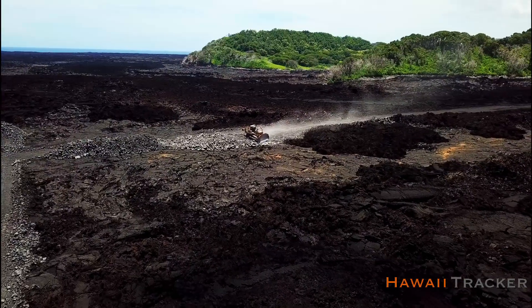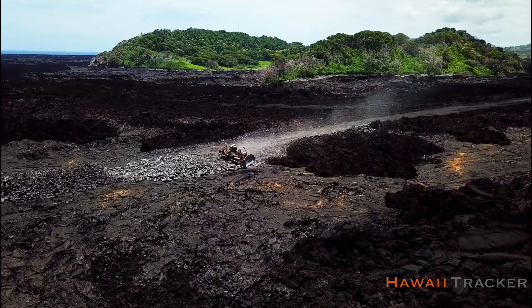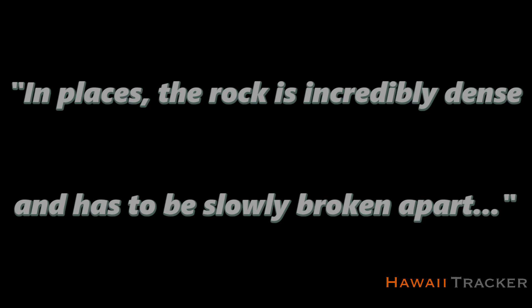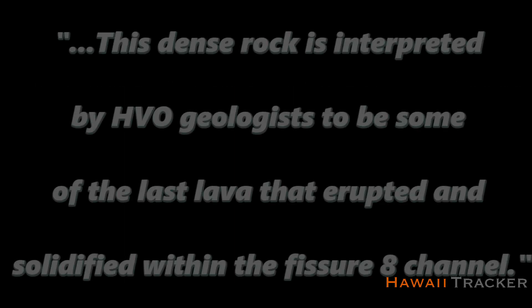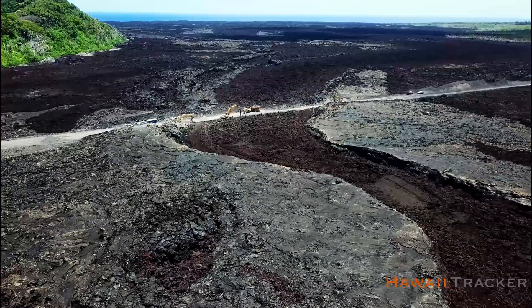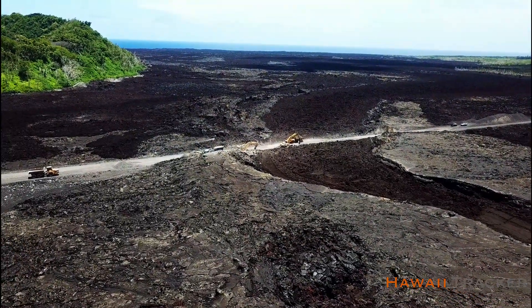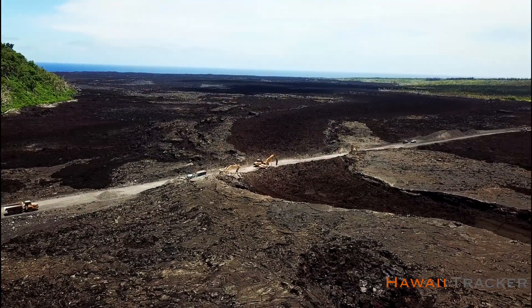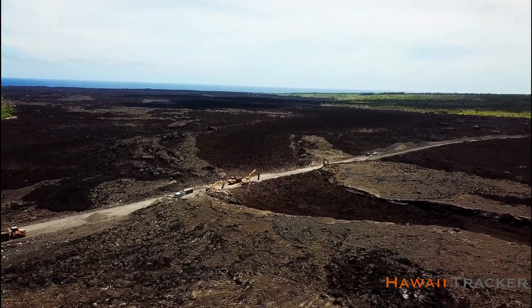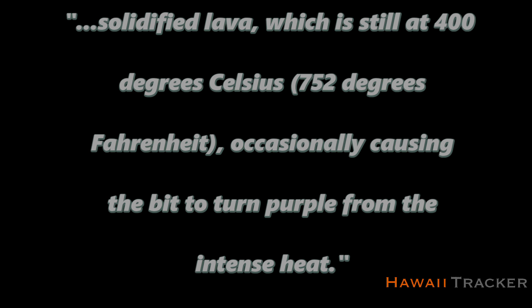Recently, USGS HVO geologists went to the highway 132 road construction site and examined some of the cuts in the road. They write: in places the rock is incredibly dense and has to be slowly broken apart. This dense rock is interpreted to be some of the last lava to erupt and solidify within the fissure 8 channel. It has sheared in complex bubbles and lots of tiny olivine crystals. The drill bit used to hammer the rock gets hot from the solidified lava, which is still at 400 degrees Celsius — 752 degrees Fahrenheit — occasionally causing the bit to turn purple from the intense heat.